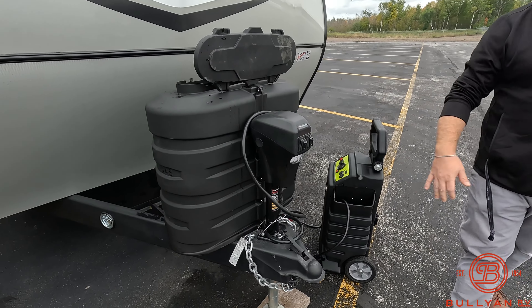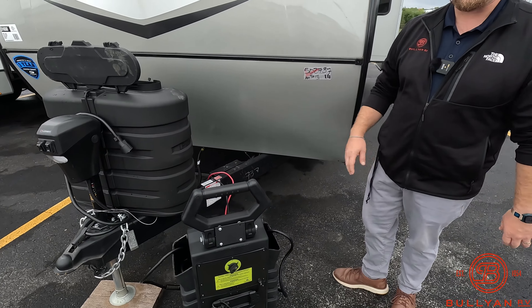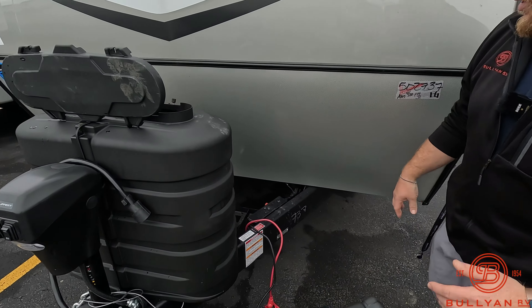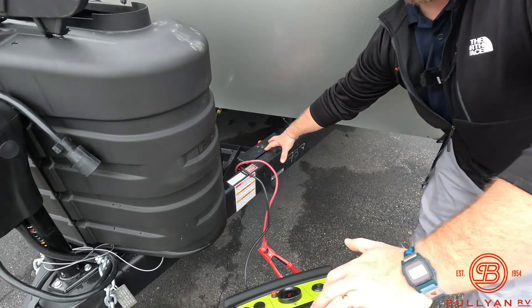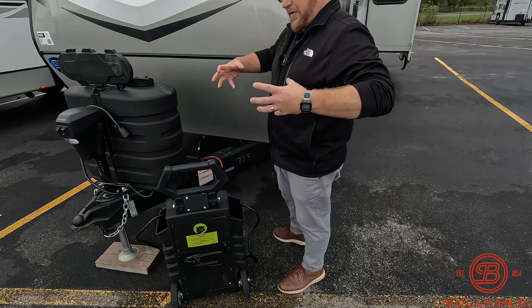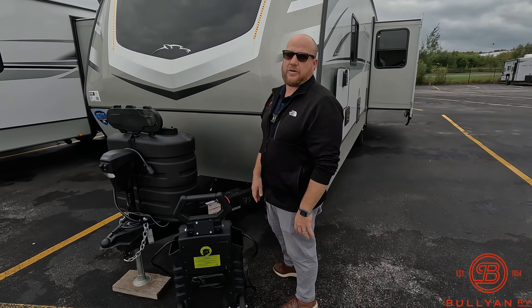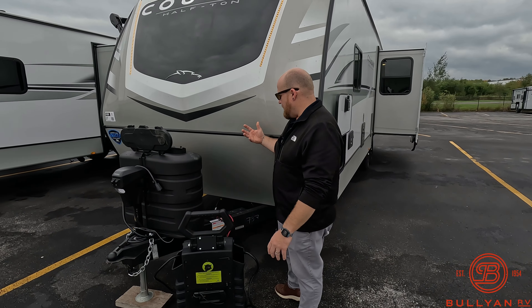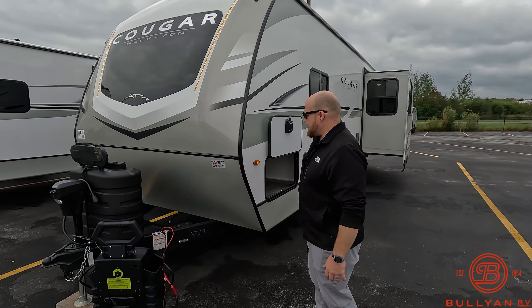Power tongue jack up front as well. What Keystone has been doing is a 'giggy box,' which is really cool — it cleans up all the wires up front. It's your battery disconnect, just a nice box to keep everything clean up there, enclosed and protected from road corrosion, dirt, debris, and mud. Really nice, clean-looking piece.